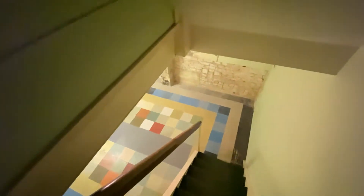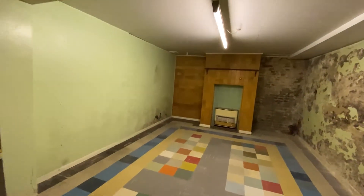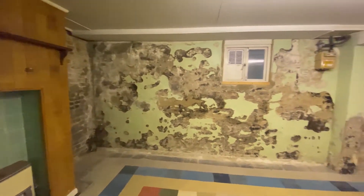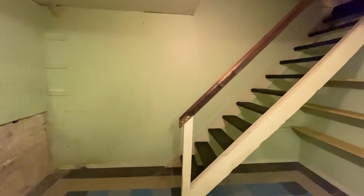Coming down into the basement, I have it on good authority from the current owner that this room does fit a regulation pool-size table. This is a wonderful games room, or perhaps you'd like to make it another reception room or study — but wouldn't you prefer to have it as a games room?